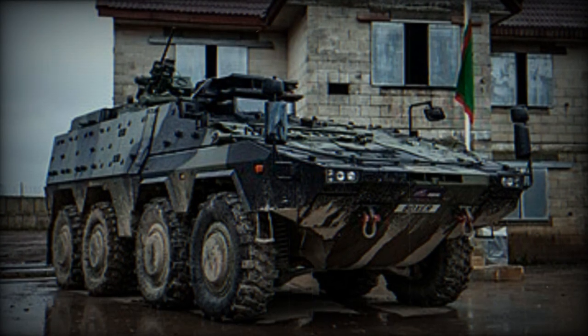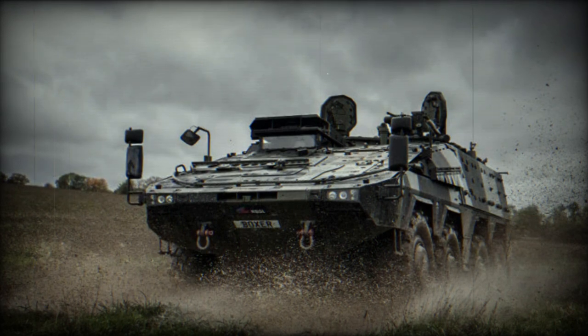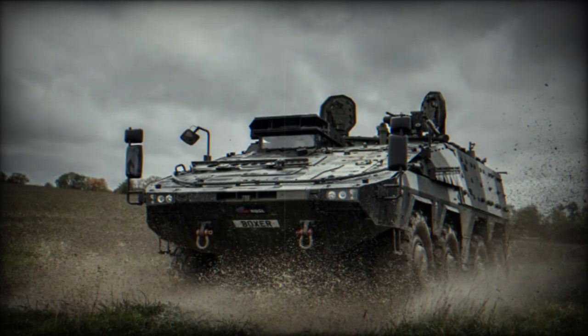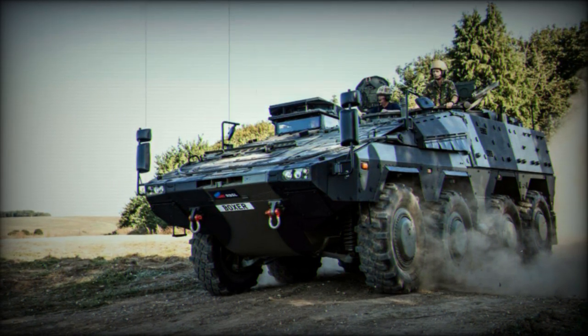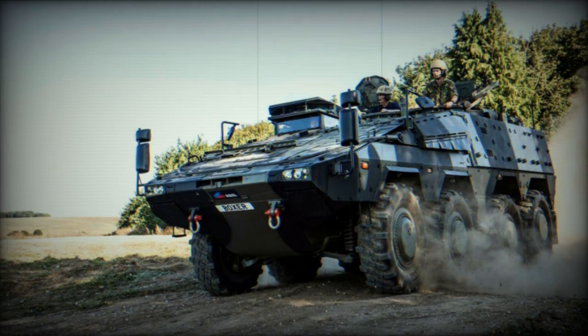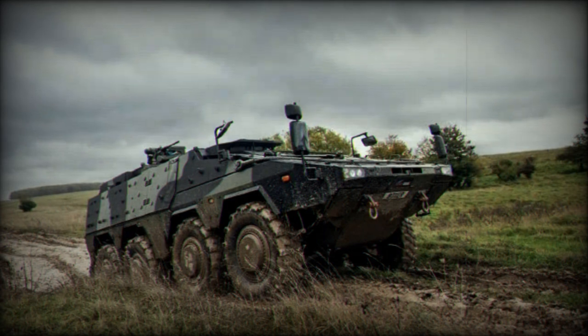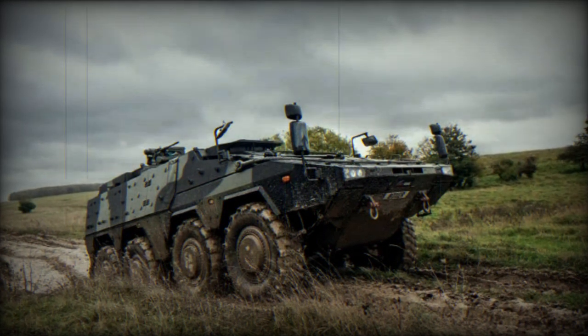RBSL has announced the completion of welding on the first UK-made mission module for the Boxer MIV program. The module will now move on to painting and assembly. RBSL has invested £40 million in its Telford facility. All parts for the Boxer have been obtained through RBSL's supply chain and orders from suppliers are being finalized. Sub-assembly items for the first vehicle are underway, including the bulkhead, wheel hubs, and driver's trap, followed by the integration of the driving module and the mission module.